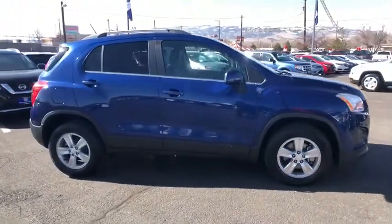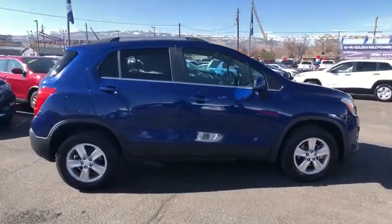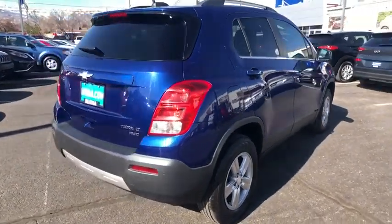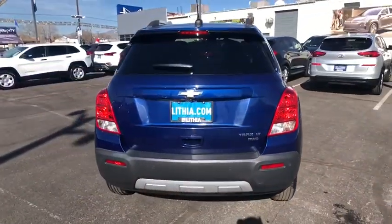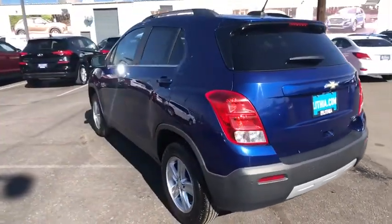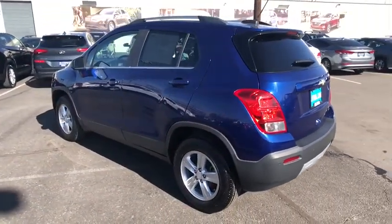Take a ride in the 2015 Chevrolet Trax. The Trax is tiny on the outside but remarkably spacious within. It comes with a clean and modern interior. This vehicle has less than 100,000 miles. Here are some of this vehicle's great options.